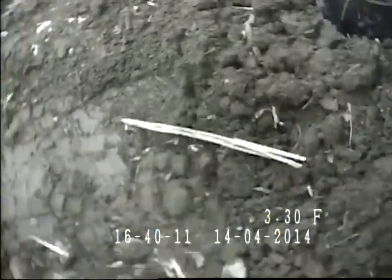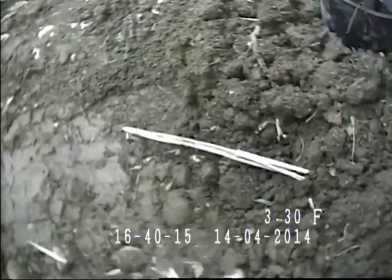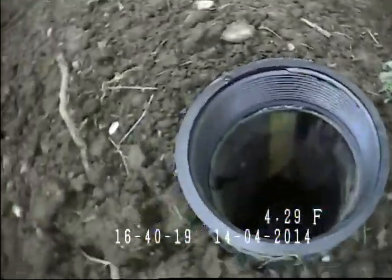Hi, this is Jesse with Clog Pro Plumbing, doing a video inspection at 10244 Southeast Herald Street in Portland, Oregon. Inspecting the line from a clean-out here on the west side of the house and going to check the line to see how it looks.